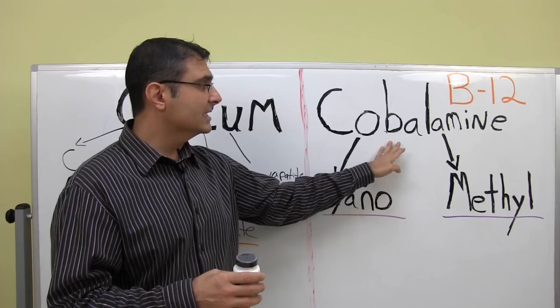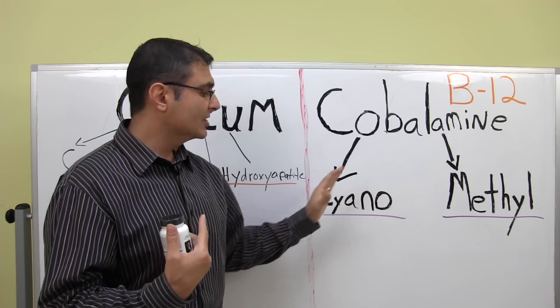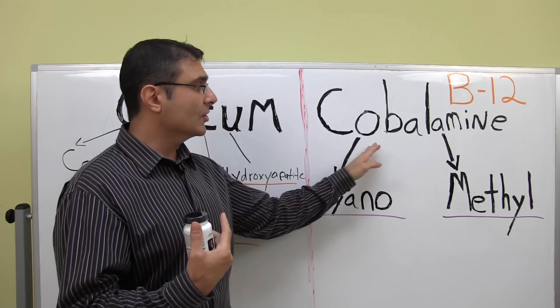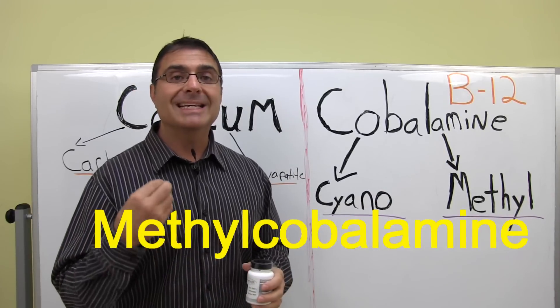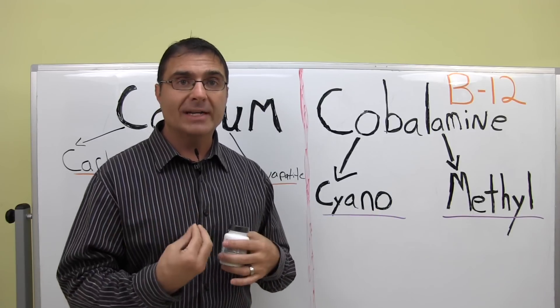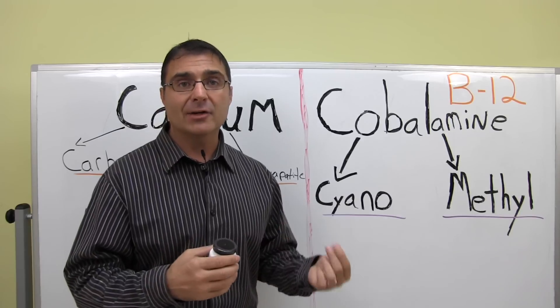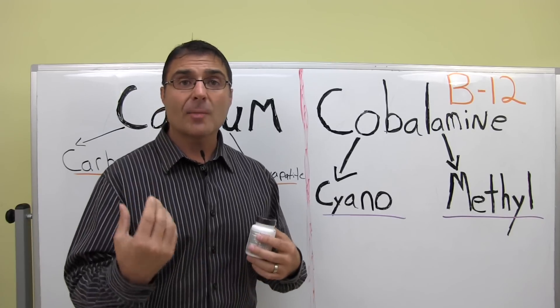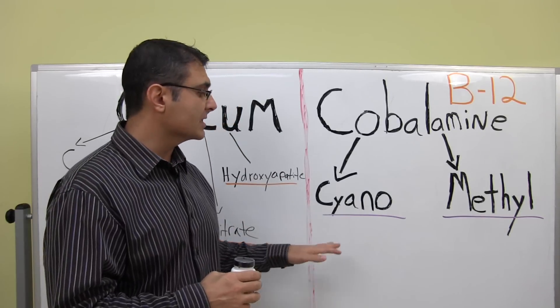What your body often does is turn this cobalamin — after getting rid of the cyano part — into methylcobalamin. Methylcobalamin is the active form of vitamin B12. That's the form your body can use to carry out functions such as energy production, carbohydrate regulation, gastrointestinal health, and all the other good things that vitamin B12 does for us.